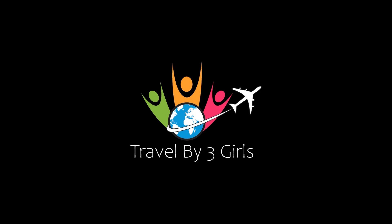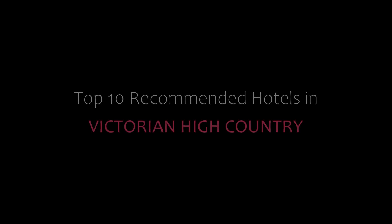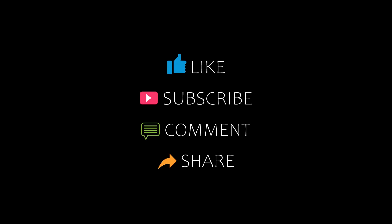Hello friends and welcome back to my channel. You are watching Captain the Commander hotel in Victorian High Country. Please subscribe to my channel and don't forget to like, share and comment.